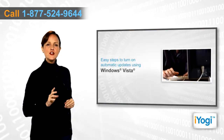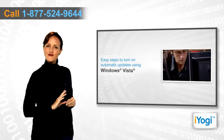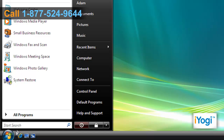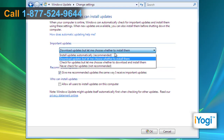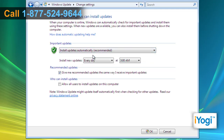To secure your Windows Vista-based PC by turning on automatic updates, just follow these simple steps. Click on Start and select All Programs. Click on Windows Update and select Change Settings from the left panel. Select Install Updates Automatically Recommended from the drop-down menu under Important Updates.